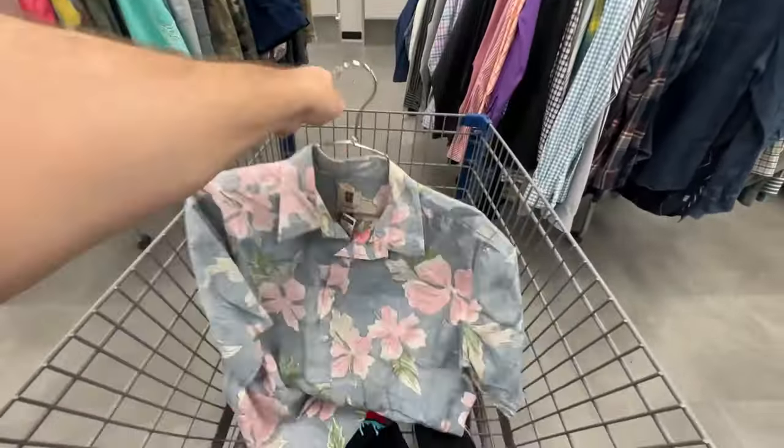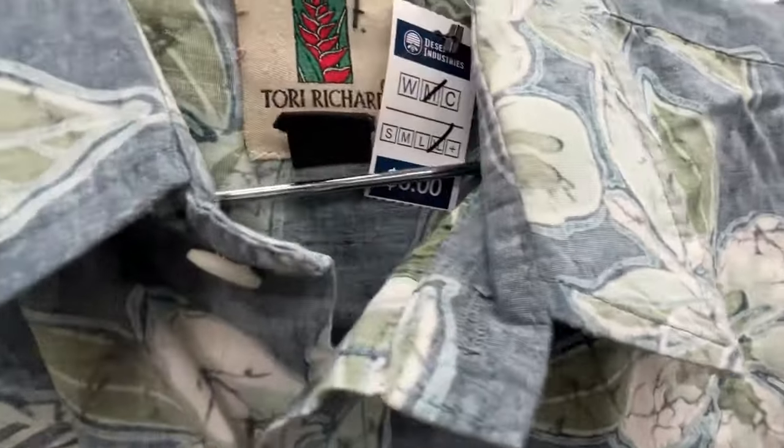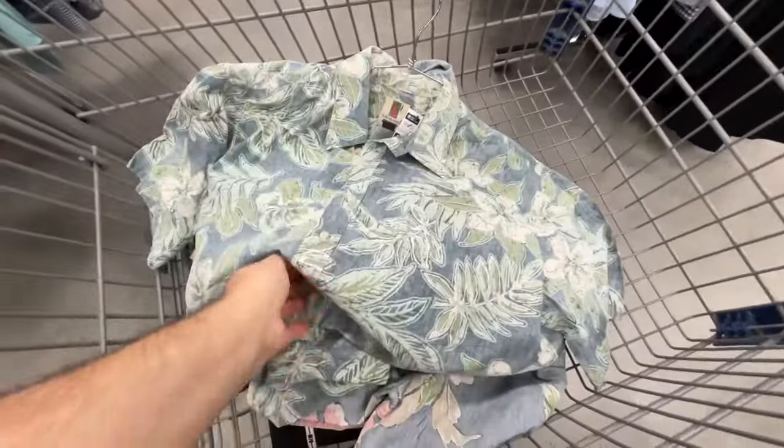Looks pretty cool. I haven't looked it up, but I think it'll be worth picking up at that price. Here's another Tori Richard Honolulu one. $6 as well. It's in nice condition. Always check that — I don't always remember to check, but these look pretty cool. We'll see how they do.